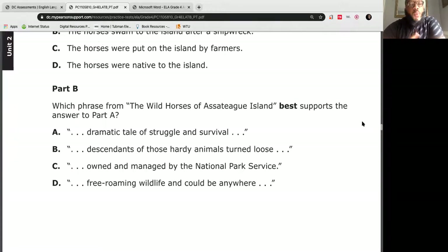Let's move down to part B: which phrase from the Wild Horses of Assateague Island best supports the answer to part A — that they were placed on the island by farmers? The choices are: A, dramatic tale of struggle and survival; B, descendants of those hardy animals turned loose; C, owned and managed by the National Park Service; or D, free roaming wildlife and could be anywhere. If you said letter B, you are absolutely correct. 'Descendants of those hardy animals turned loose' — turning them loose means they were put on the island so they could roam free.